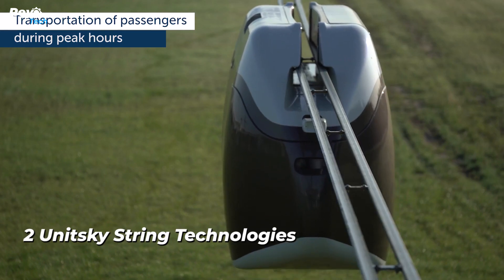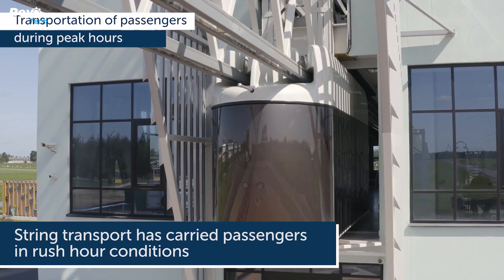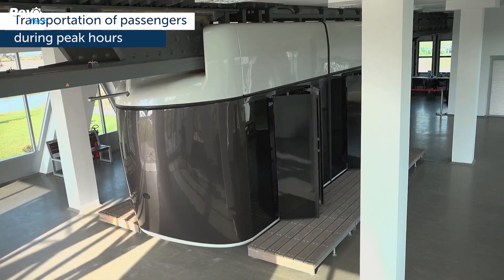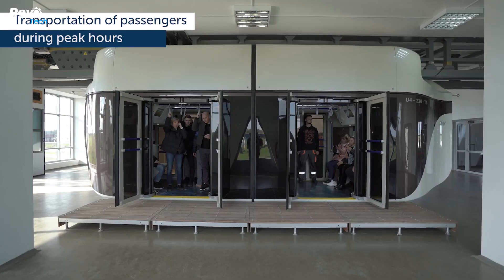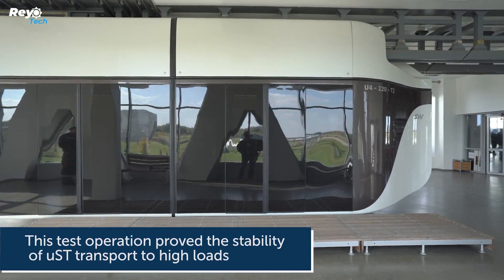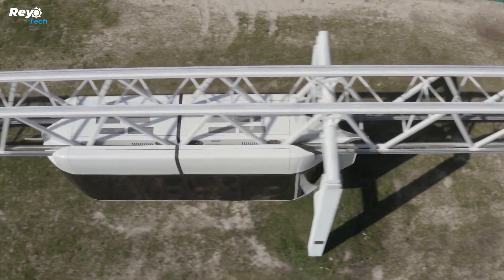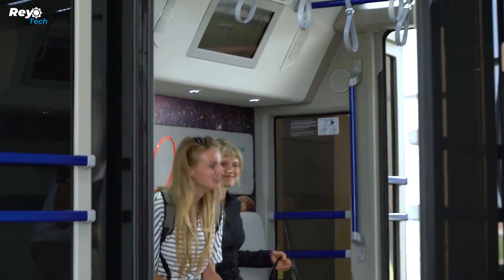Number 2: Unitsky String Technologies. Unitsky String Technologies has been making remarkable strides in the transportation sector by offering string rail transportation systems built on their patented pre-stressed track structure technology. This innovation is revolutionizing transportation economics. What distinguishes this system is its exceptional cost-effectiveness — building a kilometer of this system costs approximately $1 million.